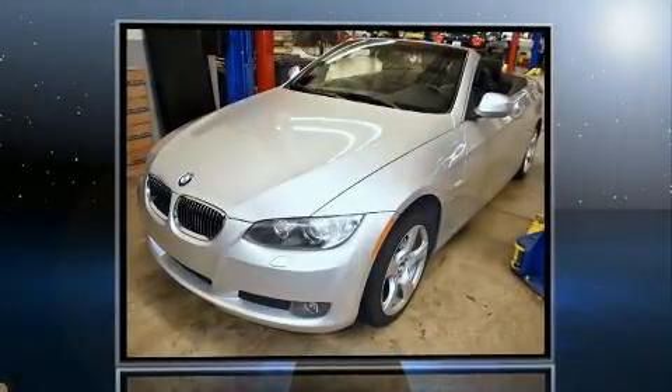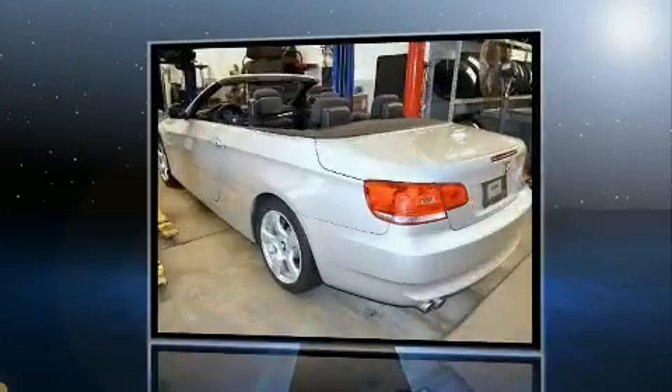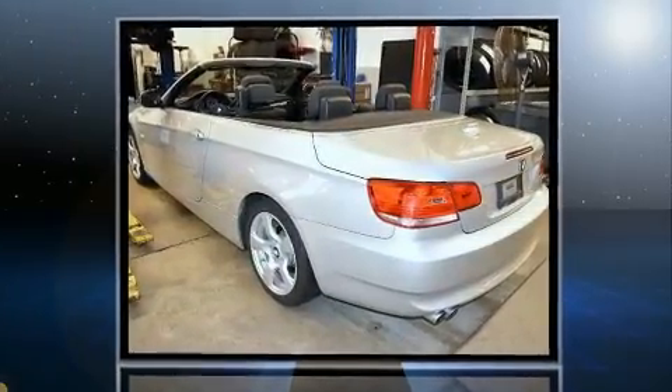You're going to love the 2010 BMW 328i. This two-door, four-passenger convertible just recently passed the 60,000 mile mark.